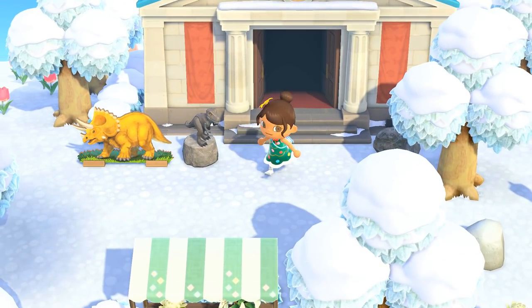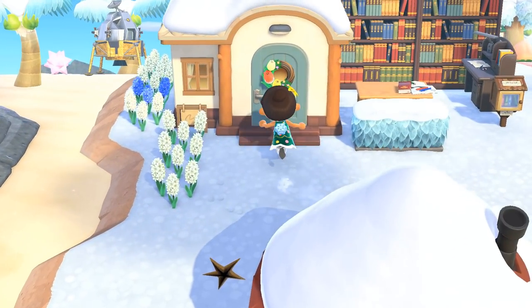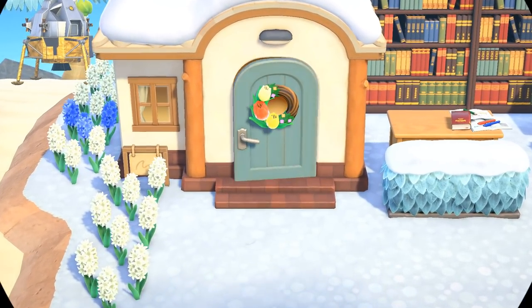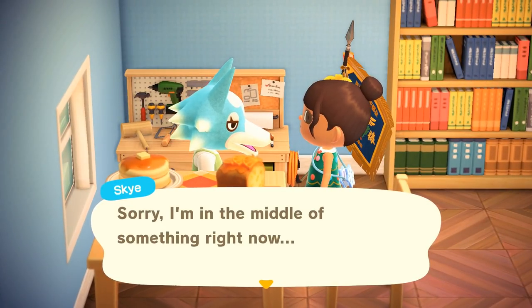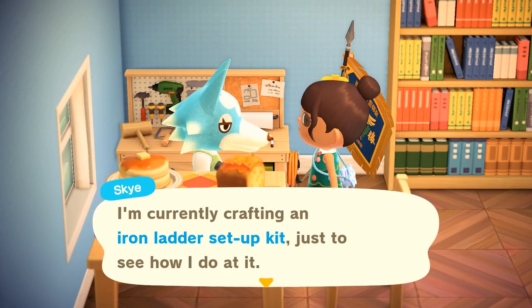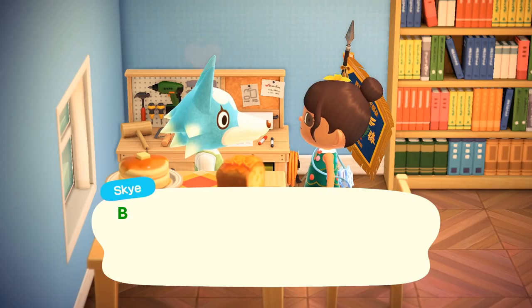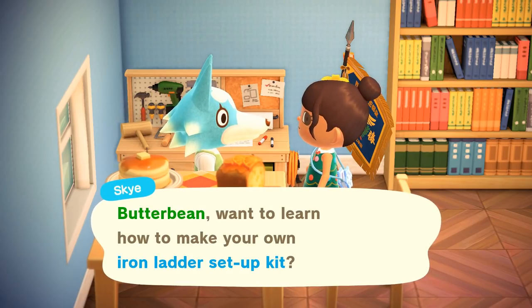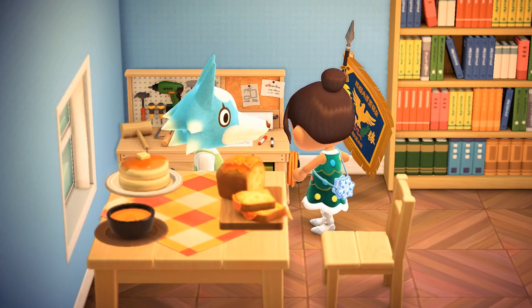Really trying to fill out all the different donations. Oh, mama Sky is home and there's another fossil - we'll worry about that one later. Let's visit with Sky. She's crafting - an iron ladder setup kit! She wants to know if I'd like to learn how to make my own iron ladder setup kit. Oh my gosh, Sky, that's totally new - I didn't know you could make iron ladder versions!